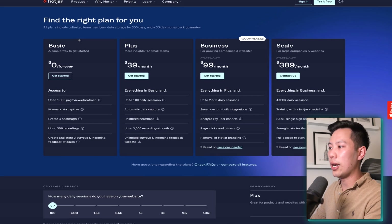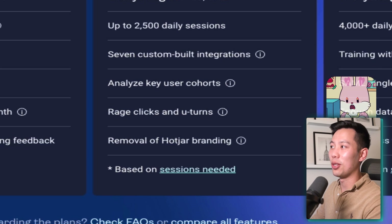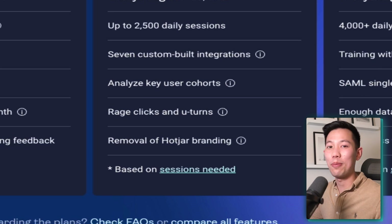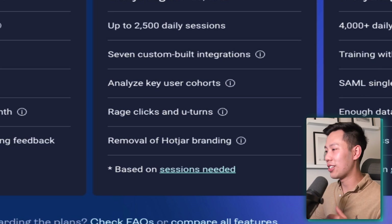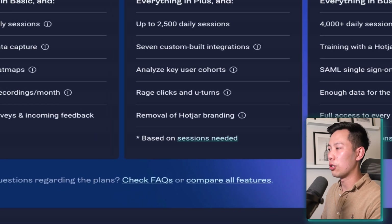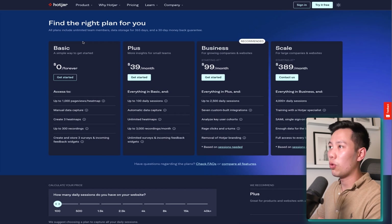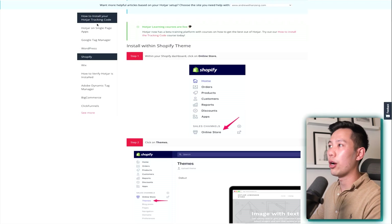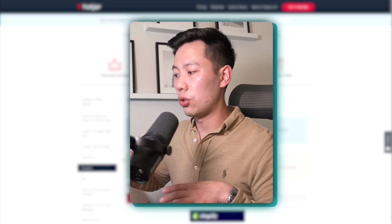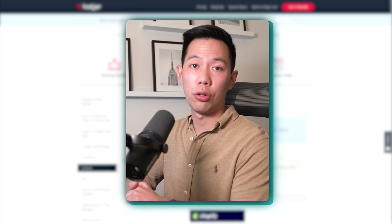The other things you get with the business plan include rage clicks, which is pretty hilarious — it's when people literally get really annoyed and start slamming the mouse and you're able to see that. You're also able to remove the Hotjar branding and get a few more customization integrations. So beyond that, plus and business are probably going to suit you best. Once you have your plan or your free trial, you're going to install Hotjar onto your site — it's basically a custom piece of code that allows it to track your website.